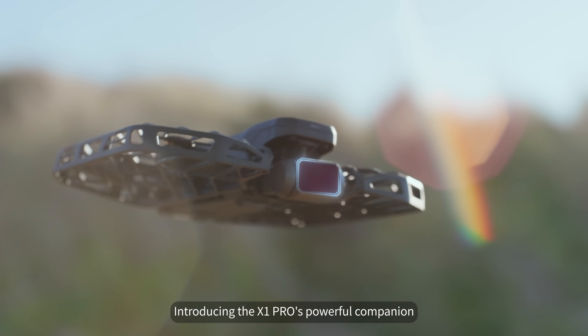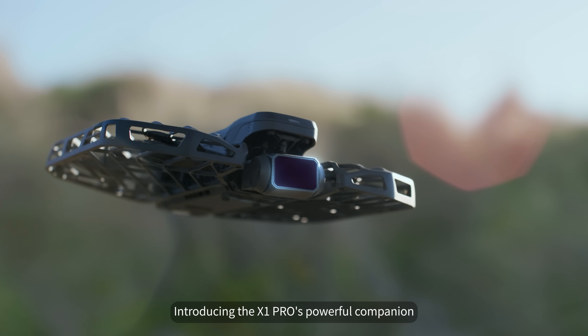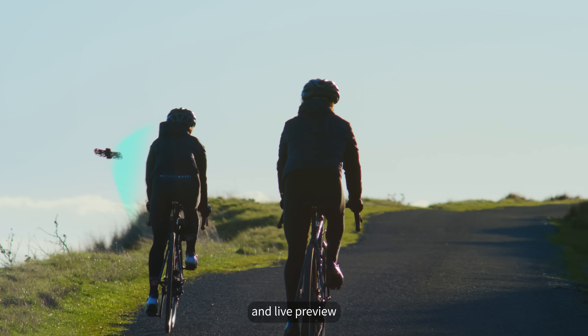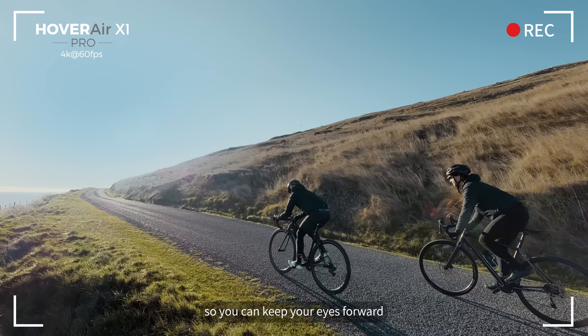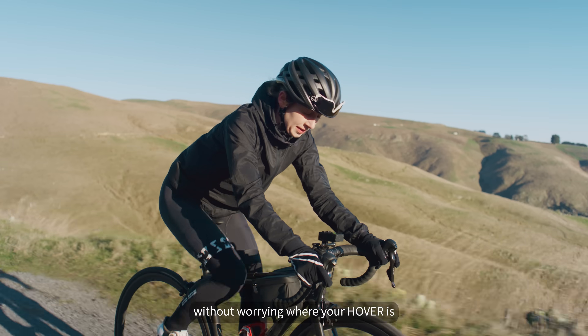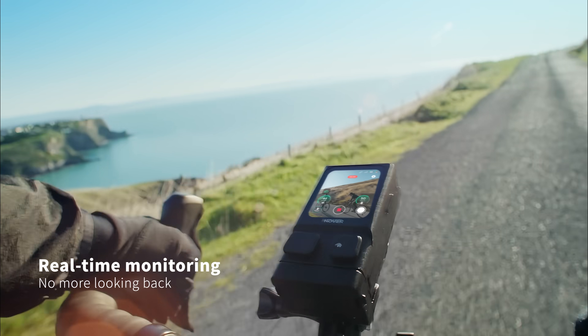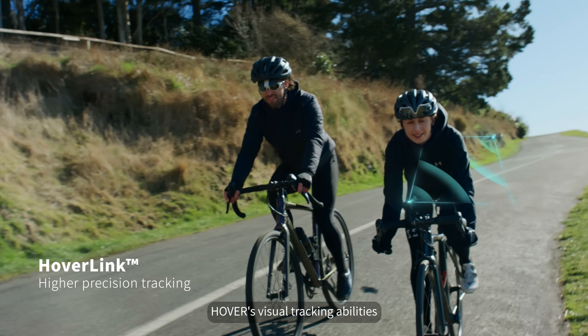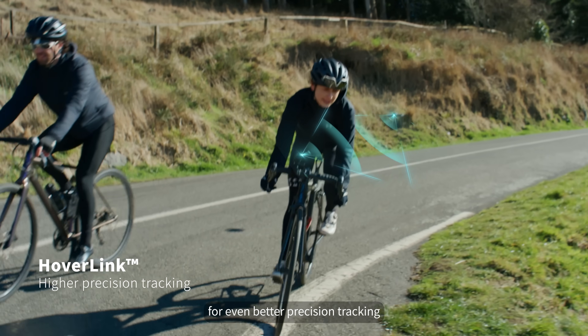Introducing the X1 Pro's powerful companion: the Hover Beacon, made to clip on in seconds and packed with control functions and live preview, so you can keep your eyes forward without worrying where your Hover is. Hoverlink technology enhances Hover's visual tracking abilities for even better precision tracking.